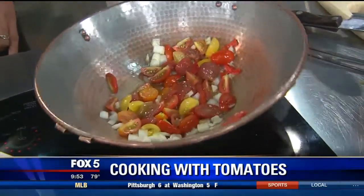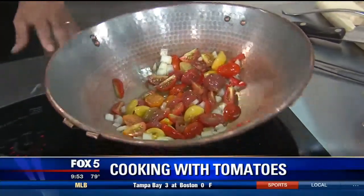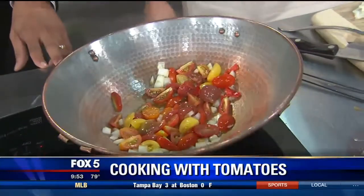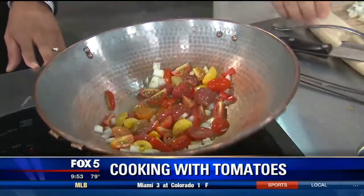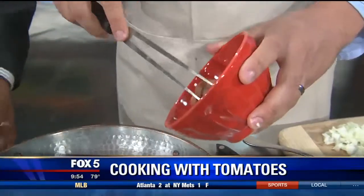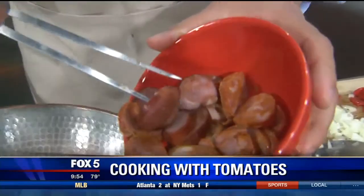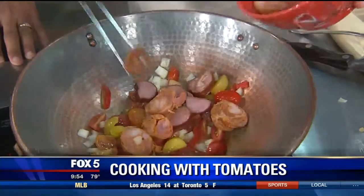We've got a couple different heirloom types in there — some orange, yellow, and purple. Now it's doing that just because of the high heat, and it's on an electric top. We get that going. Get a little sausage in here — this is Portuguese sausage. We have a linguiça sausage and a Portuguese chorizo. Look at that — so you've got two different types of sausage, and that really gives the dish a lot of flavor.